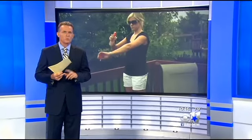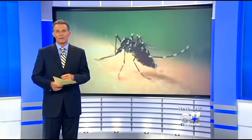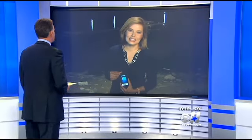Bug sprays, candles, wristbands — have you tried any or all of those to keep the mosquitoes away? You know you have. Well, it's 2014 and some believe that you can now beat the bugs with your smartphone. Jennifer Lindgren, live at Kids Springs Park in Dallas, where she put the high-tech repellents to the test.